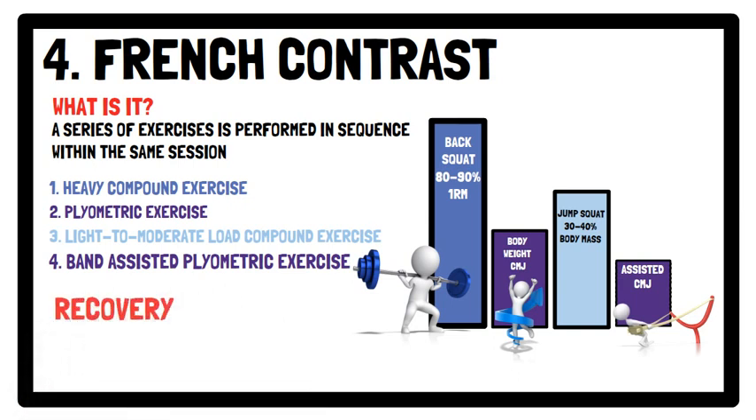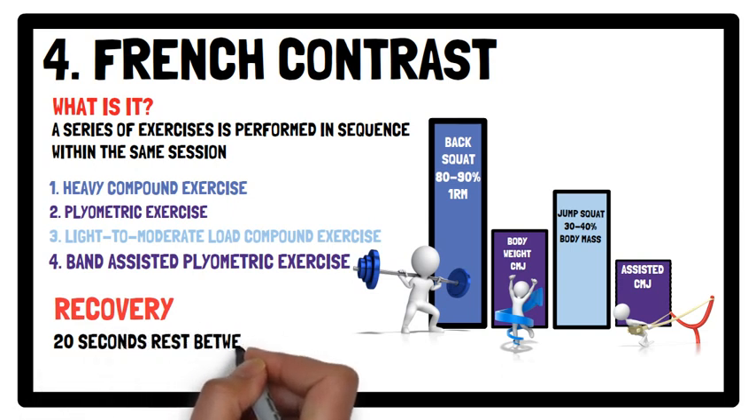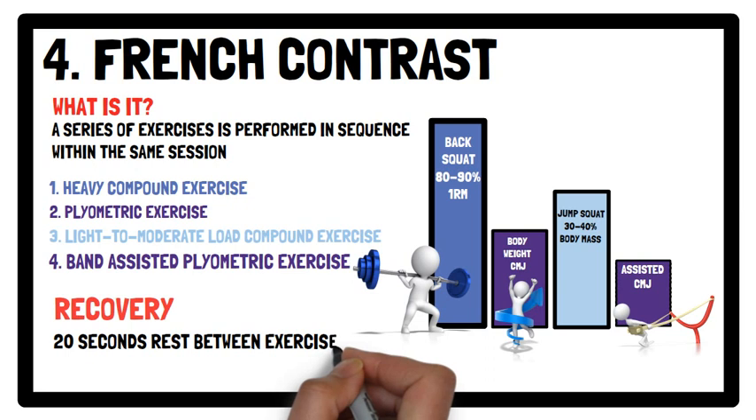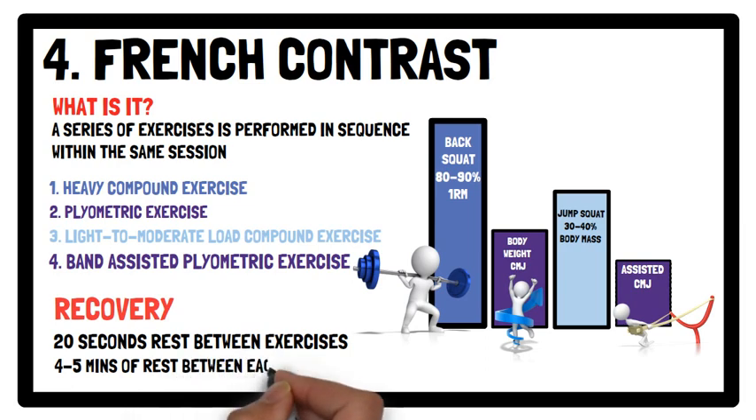In terms of recovery, in between exercises — i.e. intra-contrast rest — 20 seconds rest is recommended. And between each series performed, 4 to 5 minutes of rest is recommended.